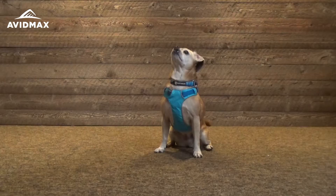For all the Ruffwear products you can see them at avidmax.com, or you can stop by our store in Centennial, Colorado. Thanks for watching and we'll see you out there.